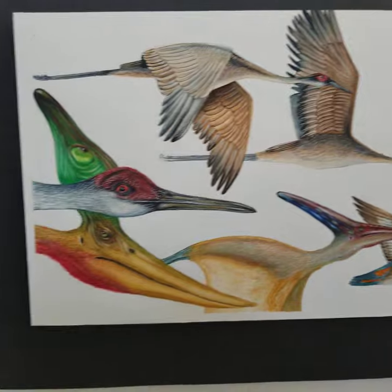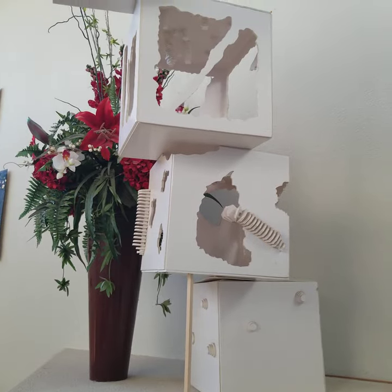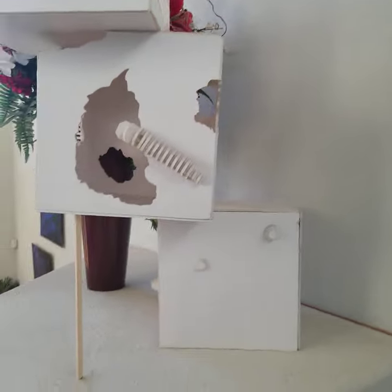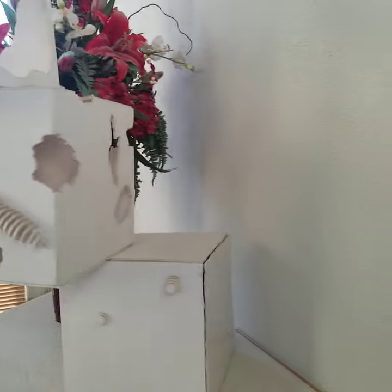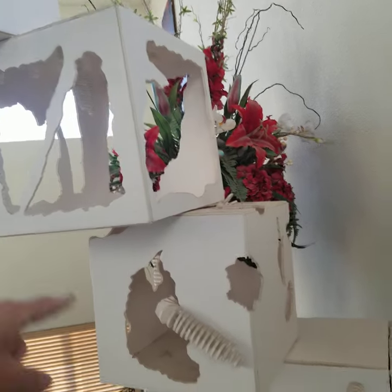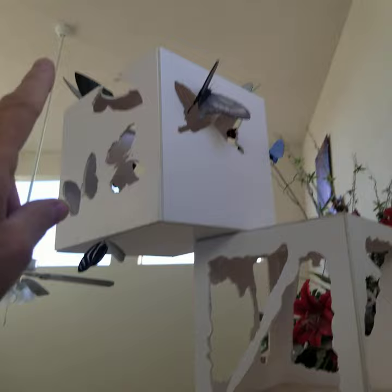There's a sculpture here that I did — this is metamorphosis. I actually made the boxes and it shows the way butterflies develop. Right here is the cocoon stage and the caterpillar stage, and then they're actually lifting off the box and taking flight in my house.